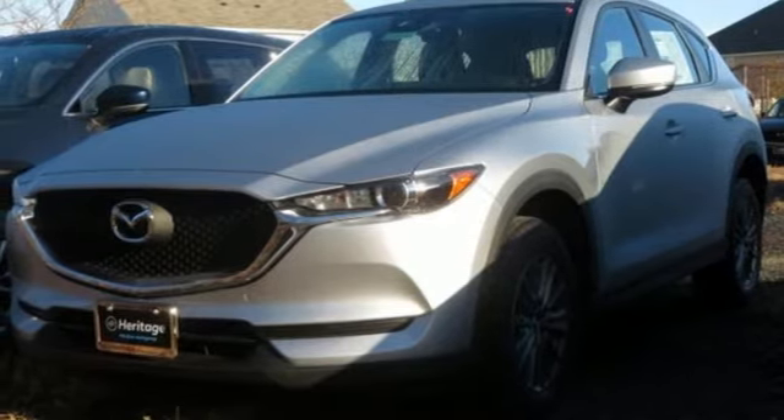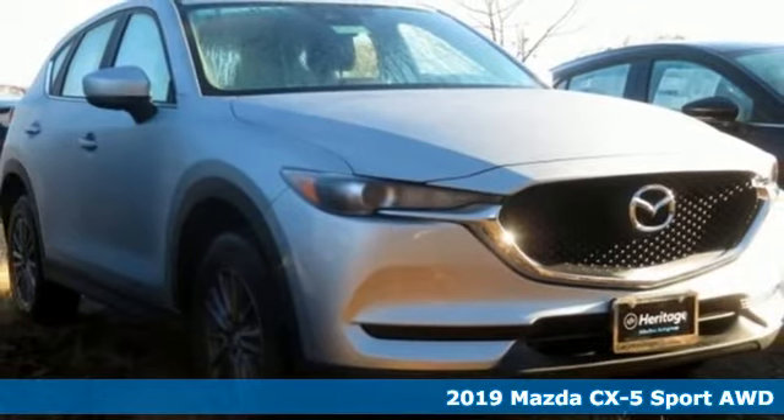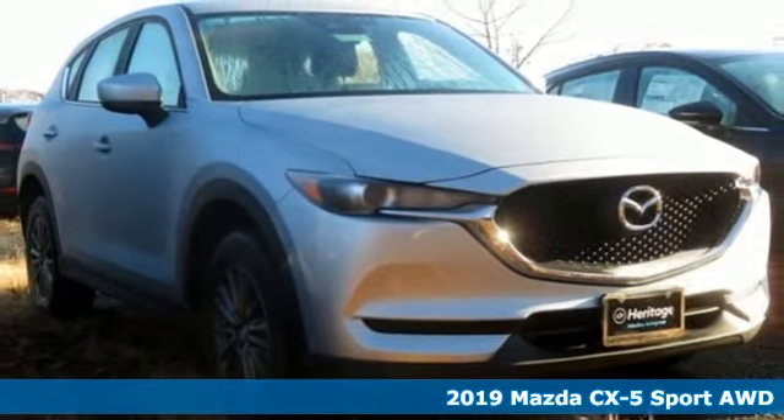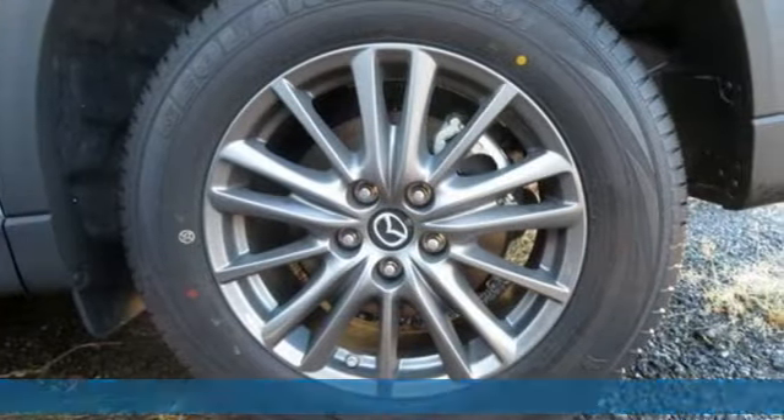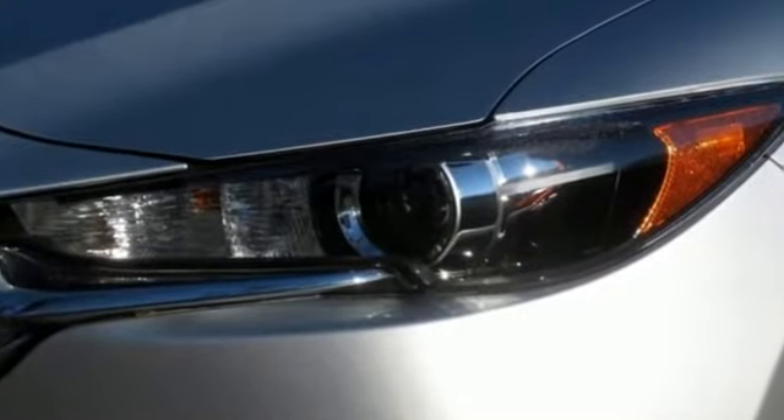It's a new 2019 Mazda CX-5, a compact SUV you can be proud of. This CX-5 handles like a sports car and looks as poised and powerful as a predatory animal on the hunt. It comes with all the amenities you need.